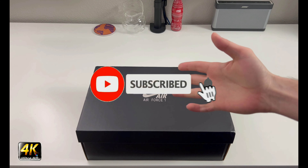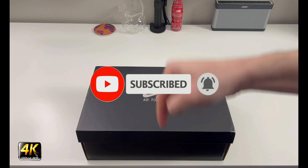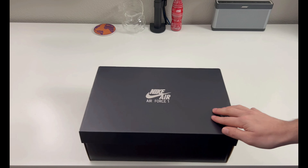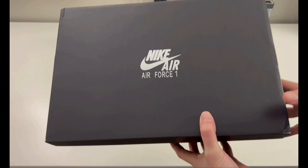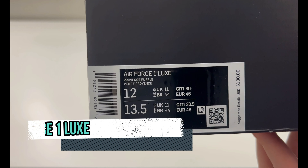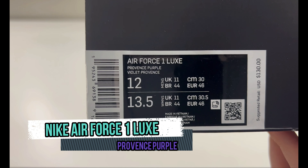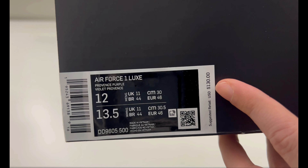Hey, what's going on everybody, welcome to the channel. Today if you enjoyed this review please drop a like and subscribe down below — I appreciate all the support. We got a Nike Air Force One box in front of us, all black with that silver Air Force One up top. Flipping it around, this is an Air Force One Luxe — L-U-X-E — in Providence Purple.